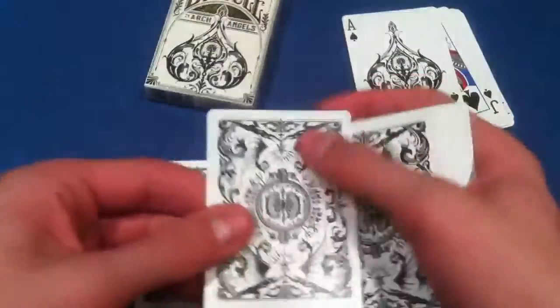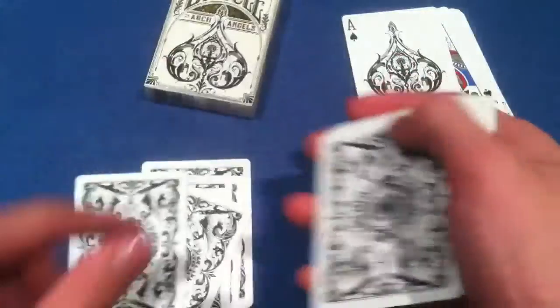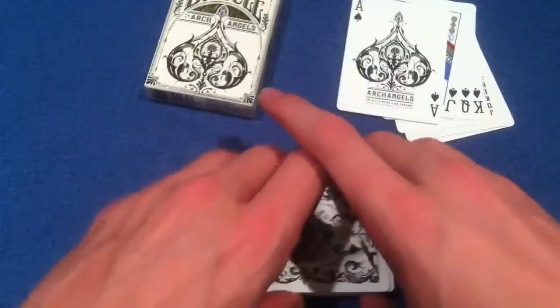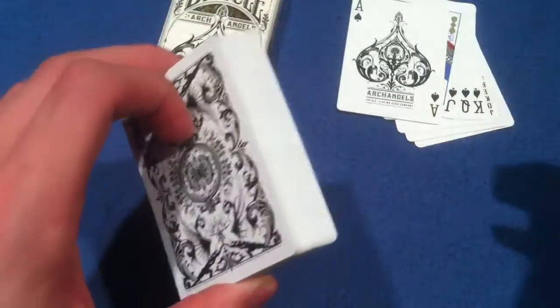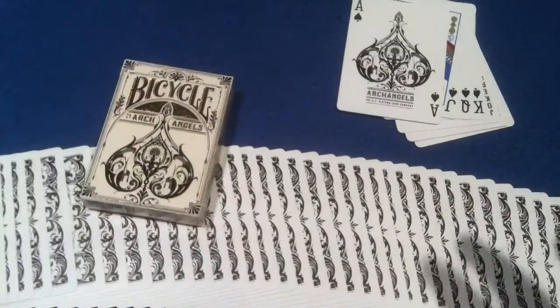They feel great and perform well. One complaint: the cards seem very thin. When I say thin, they're not cheap thin, but they just feel very bendable. I'm not going to bend one because I don't want to ruin it, but the cards feel a little on the thin side, which makes the whole deck feel slim. Maybe they should use a thicker stock, but that's my only complaint.